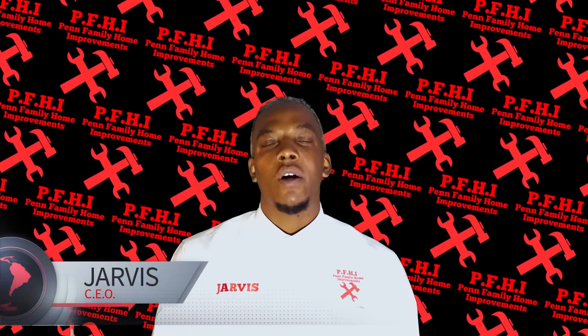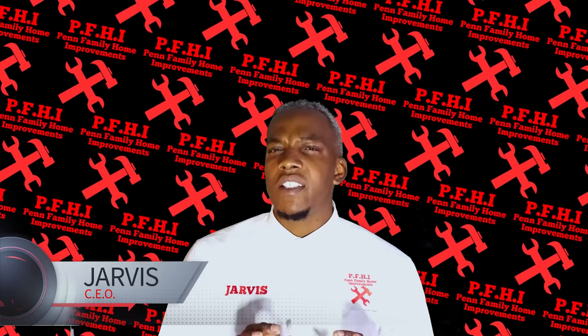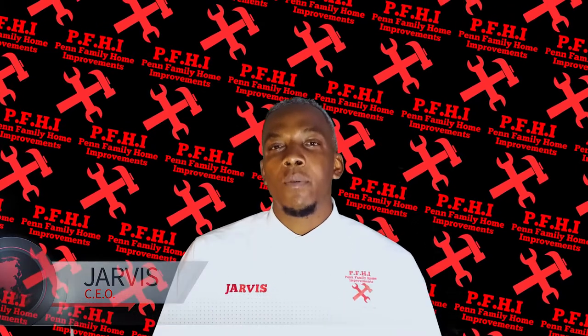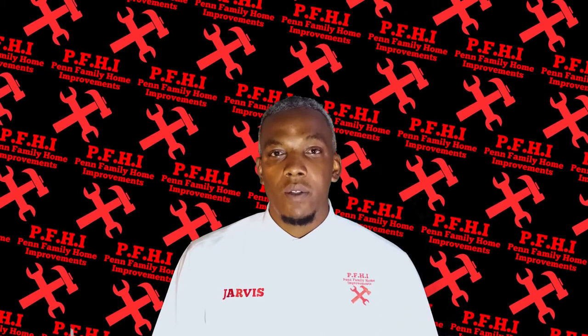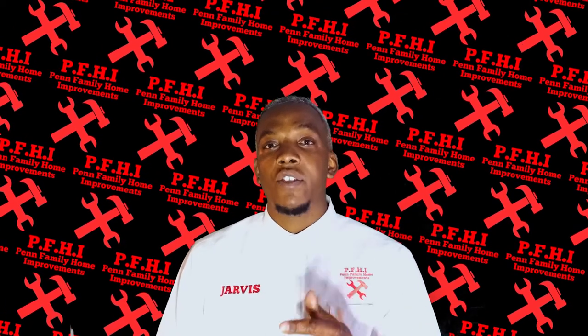Hey, what's going on guys, it's me Jarvis and today I'm gonna be doing things a little bit different, working on a project out of Fairville, Georgia where we'll be doing a complete bathroom remodel. I'd like to start by showing you these photos of how things looked when we arrived.